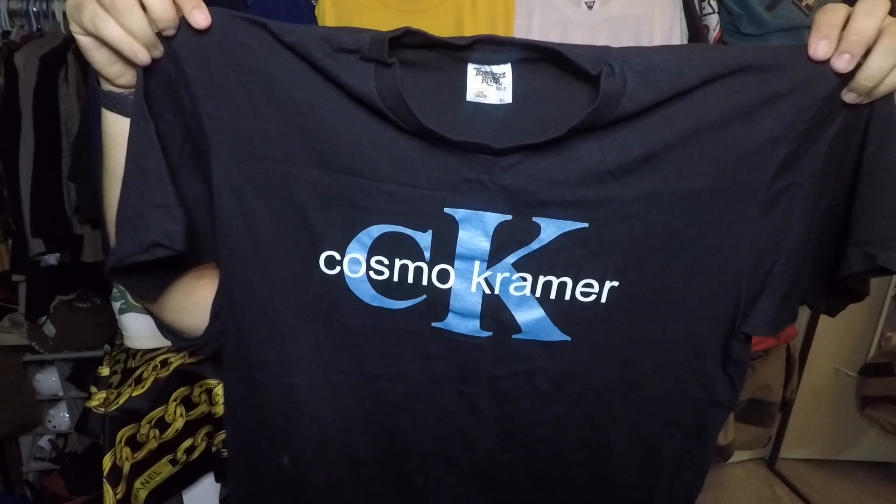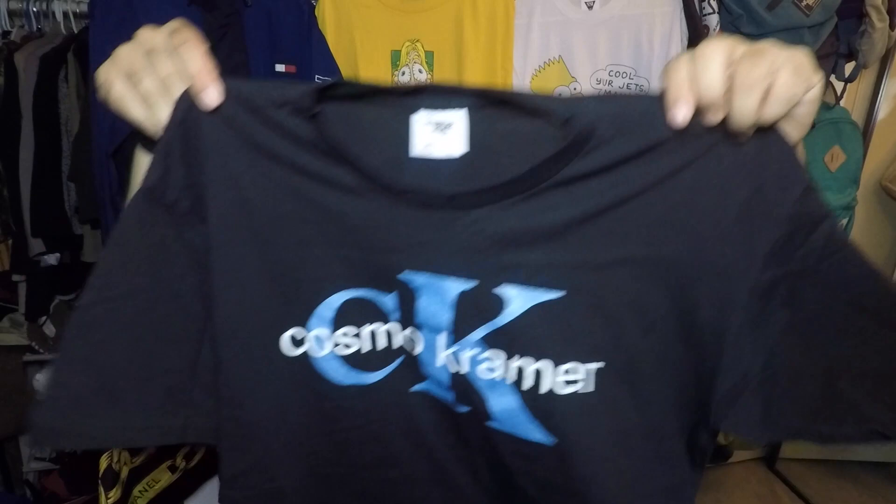Starting off right with a solid piece. I got so many questions when I posted this on Instagram. I picked it up right before I came back — it's on a Tennessee River gold, awesome size XL. It's a very 90s piece: a CK, a Calvin Klein spoof featuring Cosmo Kramer from Seinfeld, which ran from 1989 to 1998. He's that eccentric crazy neighbor with the wild hair. Front and back it's super clean. I picked it up for $3.49 — these usually go for around $40, or $35 if you're lucky. It's a size XL with a nice baggy fit, going in the stash for now.